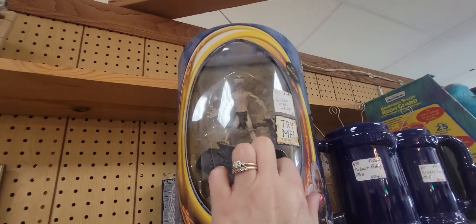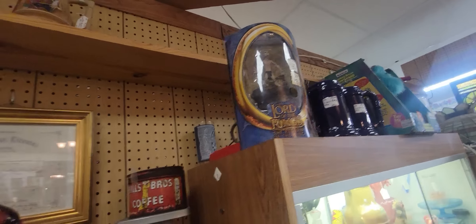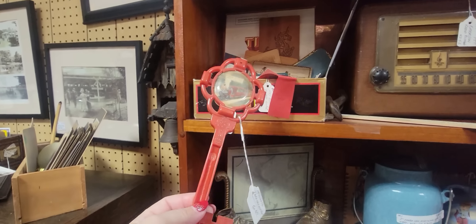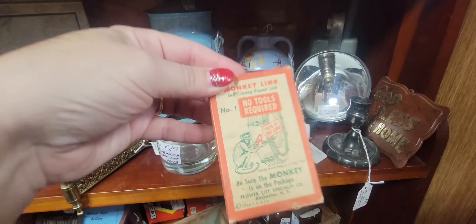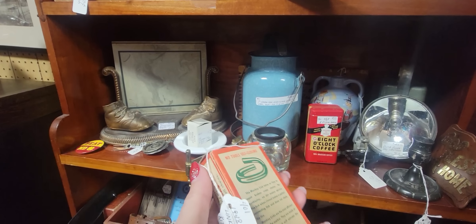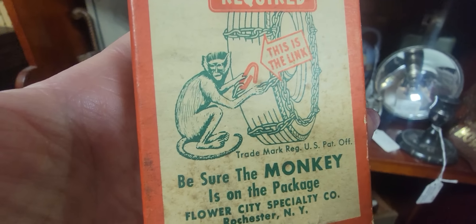Here's Gollum — he used to work. Press button — I can't find the button. Here's the key to the House of David in Benton Harbor. I like to look at these little advertising items — look at the little monkey. 'Be sure the monkey is on the package.' This is for chains for your tires, for $8. He looks like he's doing something naughty to your tires, but he's putting on the snow chains — he's being a helpful monkey.